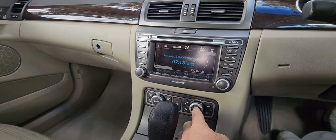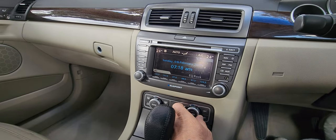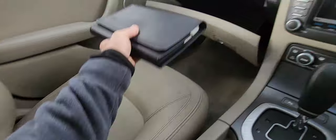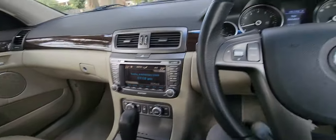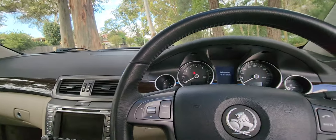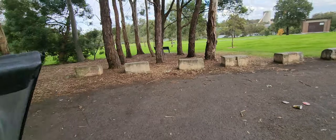Dual zone climate control air conditioning is all working absolutely perfectly — really nice to see. We might just pop those service books into the glove box. Really nice car overall — something you should consider very seriously. Come and see us at 29 Antoine Street, Rydlemere.